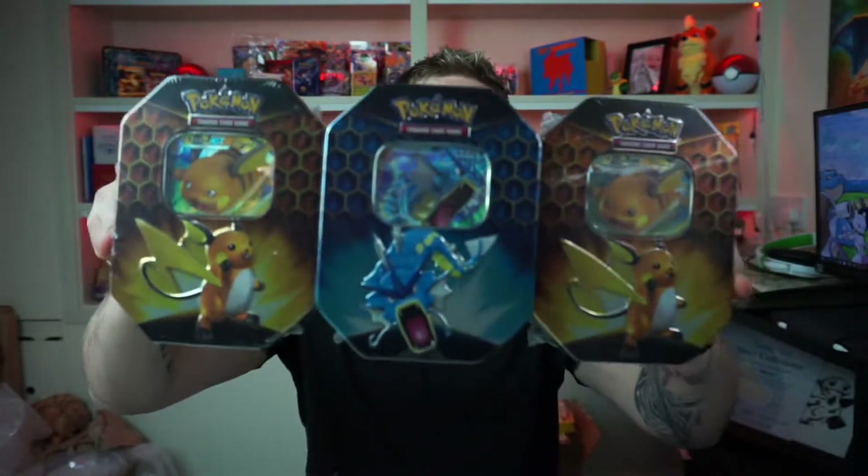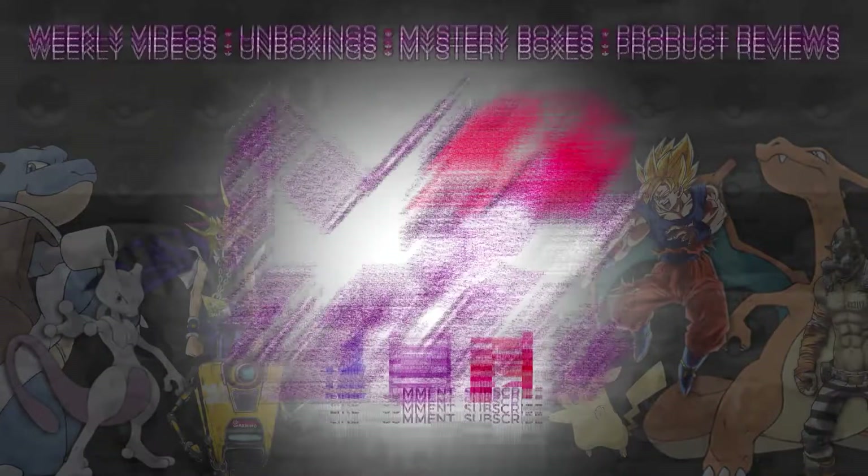We have three Hidden Fates tins and we're after one card only — let's see how we get on. My name's McCully, welcome to the channel. We are gonna go Zard hunting, going after this bad boy right here. Hopefully we can pull it in those three Hidden Fates tins.